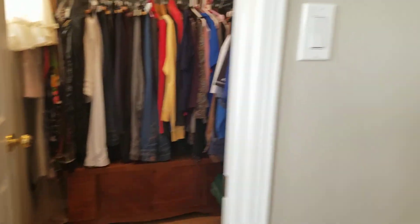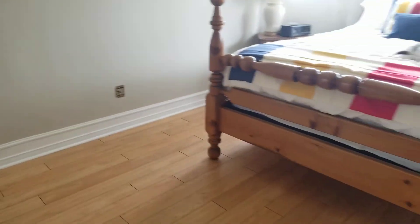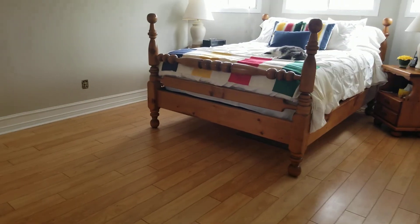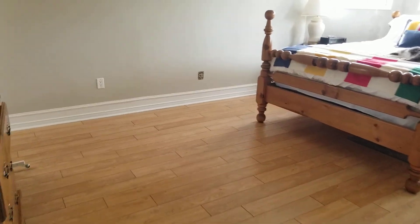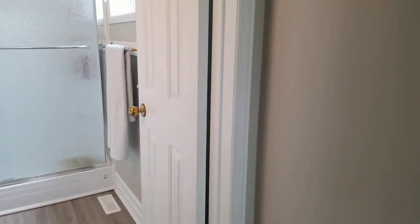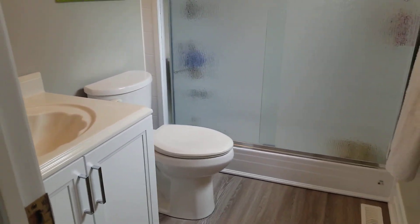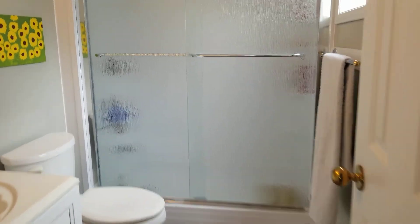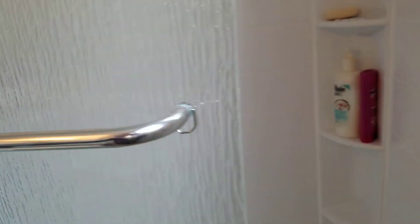The master bedroom has a walk-in closet and lots of floor space. As you can see, this is quite a big bedroom set, and there's room for more furniture if you wanted it. There's also a newly refinished ensuite bathroom with a walk-in shower and a nice clean, modern surround.